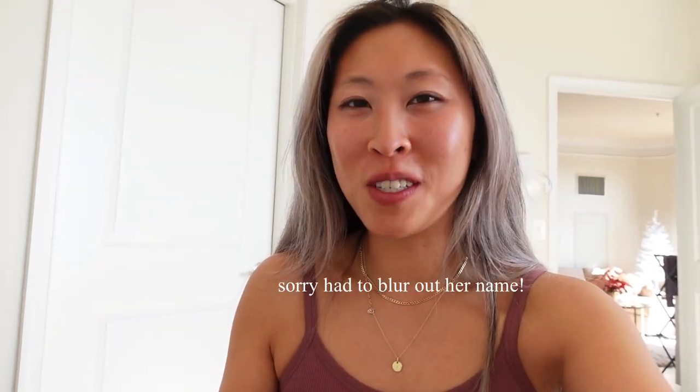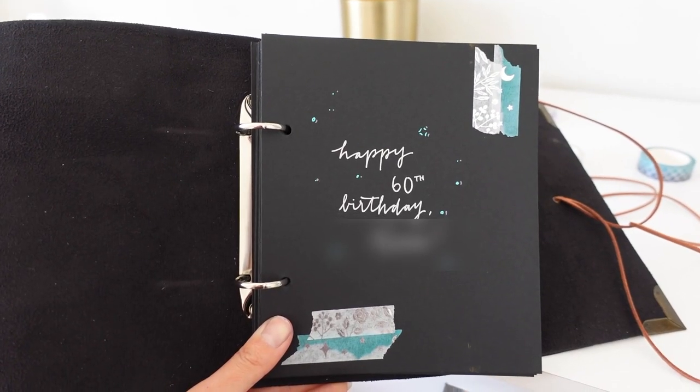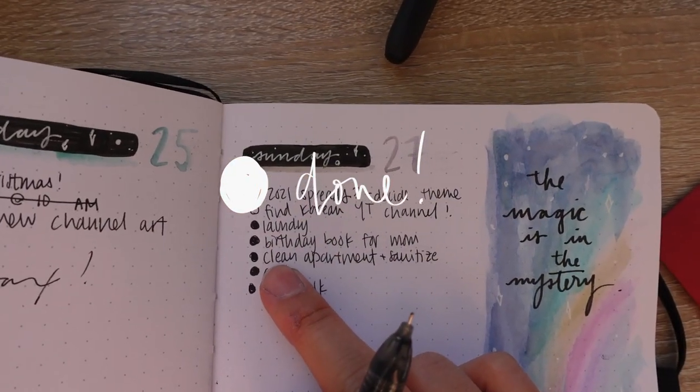We finished the birthday book for my mom's friend. I won't show everything in case some of her friends are watching, but the cover page is really simple and I think it's really pretty — I hope she likes it. It's 11:40 so that took a little bit longer than I wanted, but that's okay. Laundry is almost done and the book is done, so just two more things left.